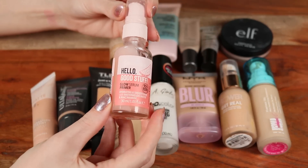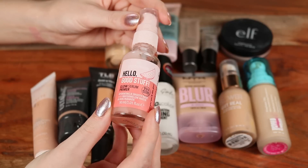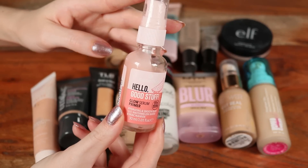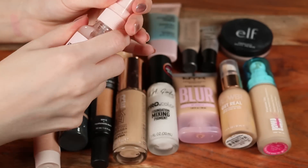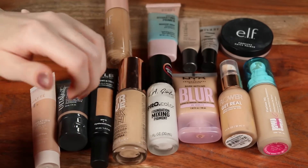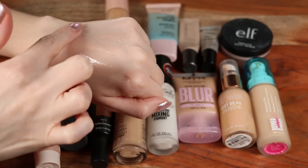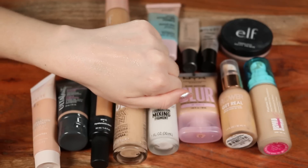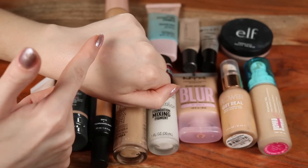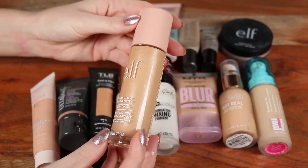One of my favorites for hydration is this one from Essence — their Hello Good Stuff Glow Serum Primer. This is a pretty close dupe to the Glow Recipe Dew Drops. I use this more as a primer. It does have a scent to it just like the Dew Drops, but it gives you this really plush, hydrated, glowy base. I like wearing this under foundation — the foundation sits a lot better.